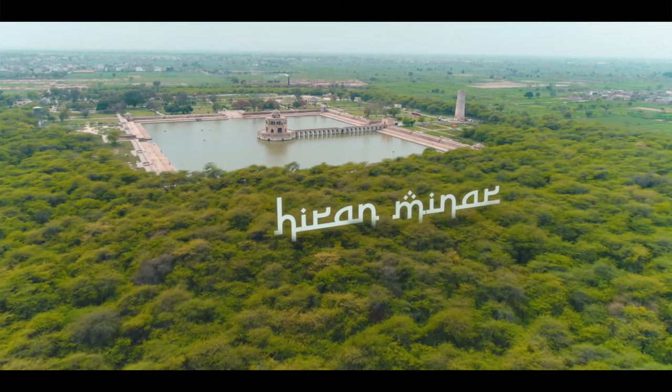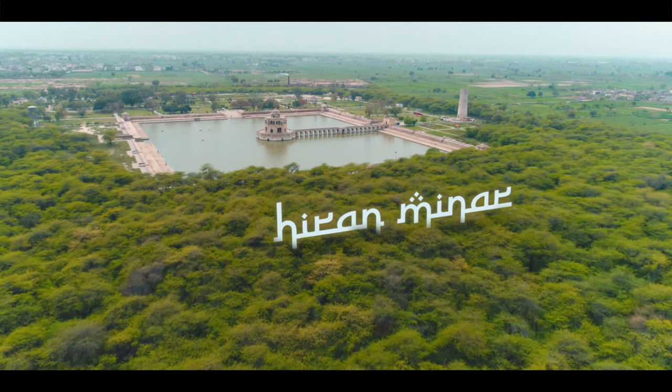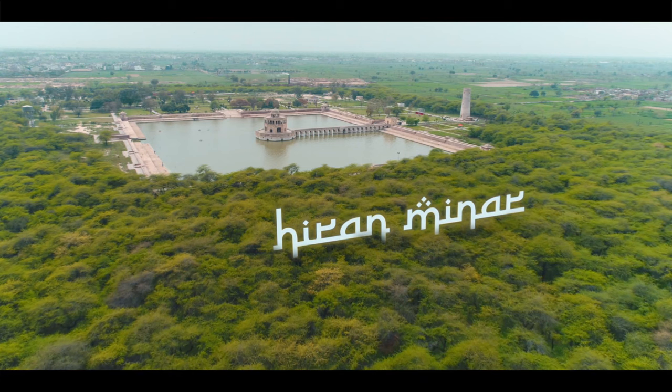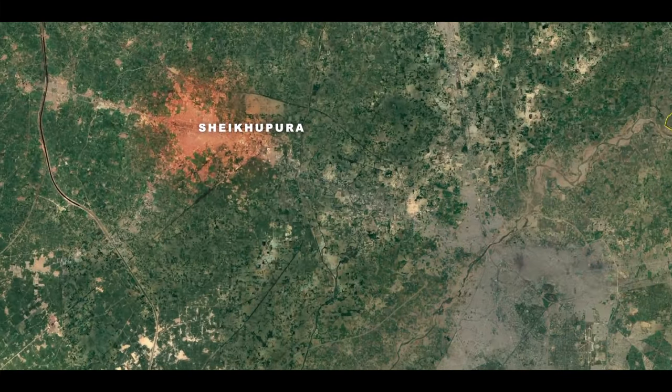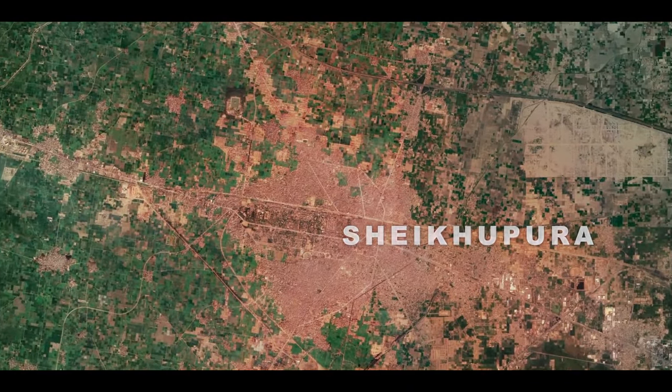Hiren Minar, or the Antelope Tower, is a complex constructed in the early 17th century. Located in the town of Shehupura, about 40 kilometers northwest of Lahore.